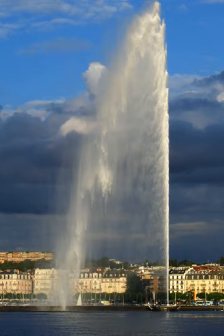The Jet d'Eau is a large fountain in Geneva, Switzerland, and is one of the city's most famous landmarks, being featured on the city's official tourism website and on the official logo for Geneva's hosting of the 2008 UEFA Championships.